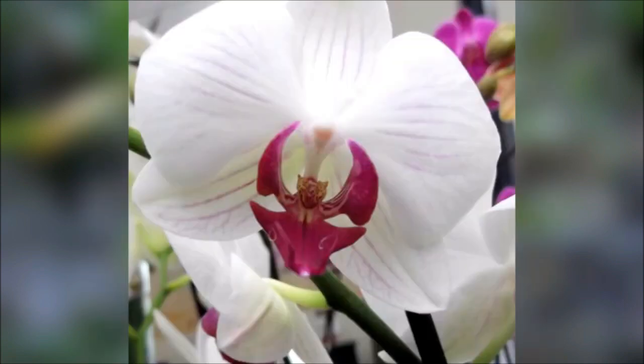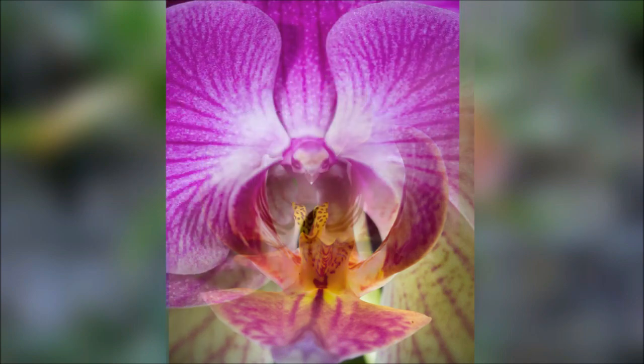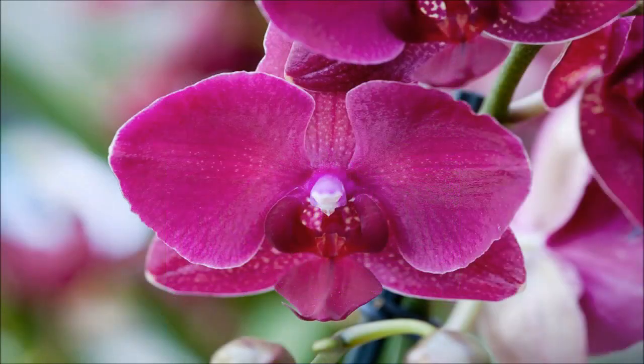It is native to southern China, Taiwan, the Indian subcontinent, South East Asia, Thailand, Philippines, Malaysia, Indonesia, New Guinea, the Bismarck Archipelago, and Queensland. The generic name from Greek means Phalaen-like, and is probably a reference to the genus Phalaenia, the name given by Carl Linnaeus to a group of large moths. The flowers of some species supposedly resemble moths in flight.